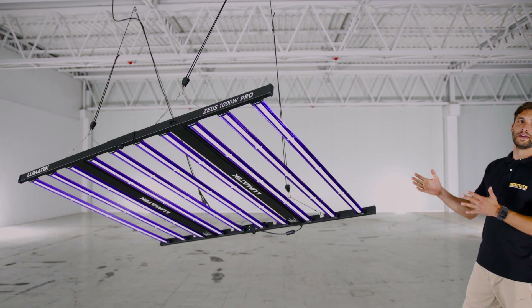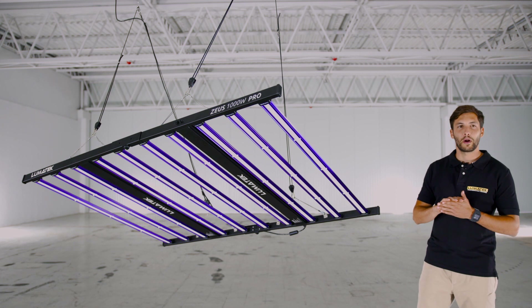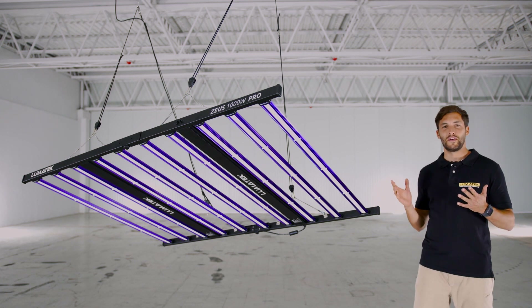And here it is — the mighty Zeus 1000W Pro, the newest addition to the proud and remarkable Lumatec Zeus LED family. Let's try it out!